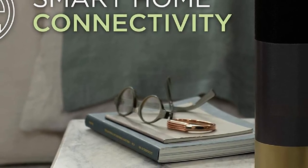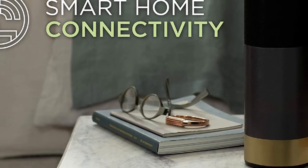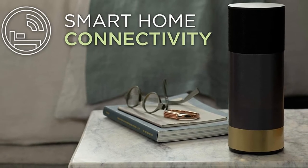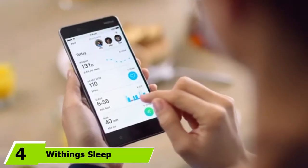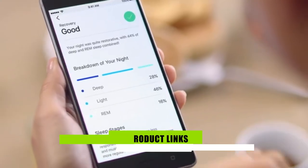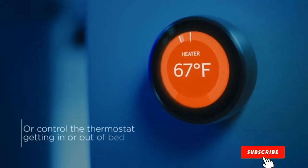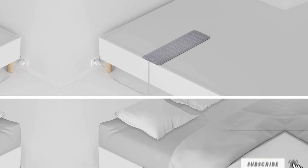Although devices cannot be returned, Tempur-Pedic offers a one-year limited warranty. The sleep tracker comes with all the necessary chargers and ships free within the contiguous US. Next at number 4 we have Withings Sleep. The low profile of the Withings Sleep allows it to unobtrusively collect data on your sleep experience from underneath your mattress. Sensors in the device detect heart rate, breathing, and movement. This data is processed to produce reports on your sleep cycle, heart rate, and breathing, with an overall sleep score.